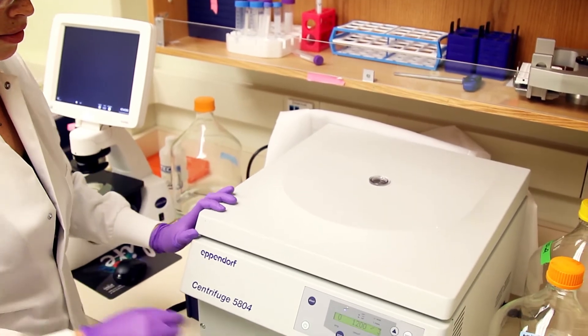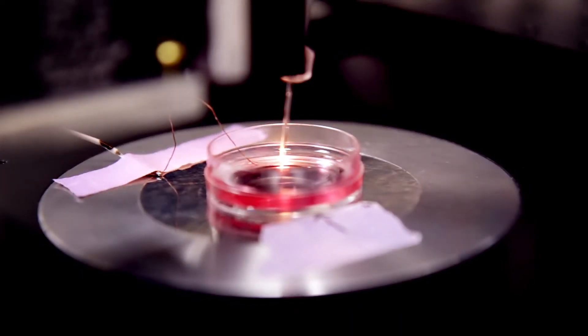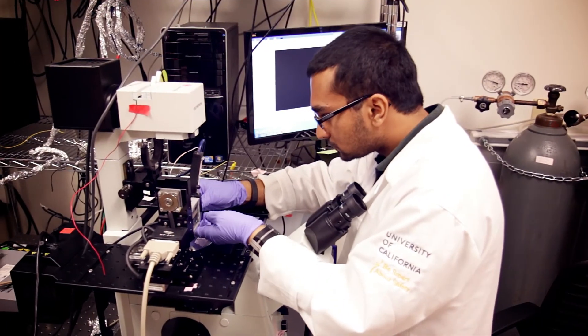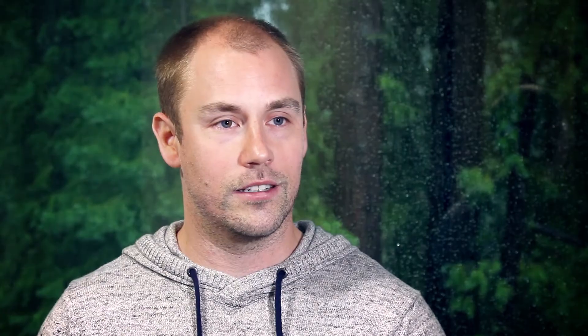We are at the very early stages of this. It's going to open a whole different kind of world to molecular biologists in the way they look at things, and I'm really excited to work on that.